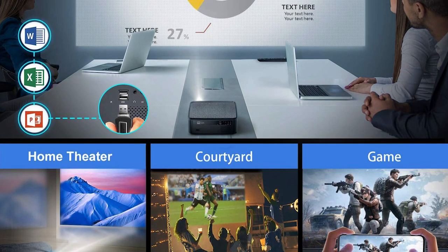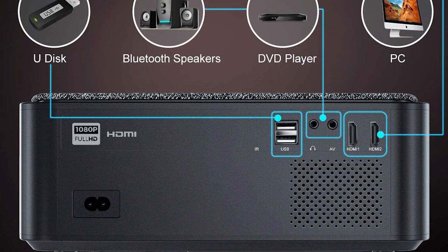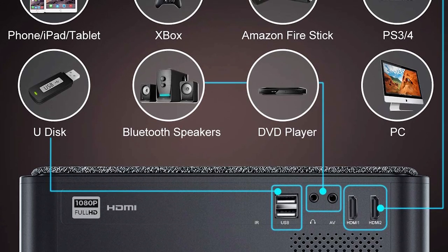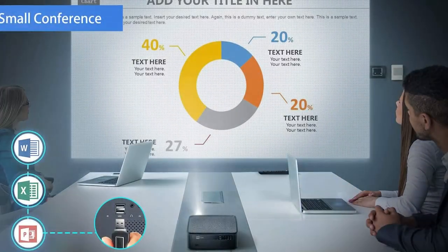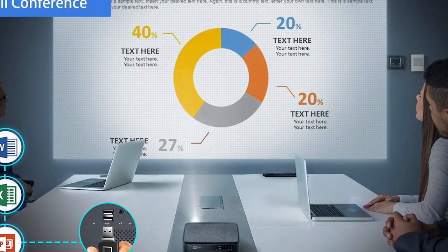Wymas K1 is great for home entertainment and small business conferences. It is equipped with USB, HDMI, and AV ports, compatible with a variety of devices such as PC, TV stick, PS3, PS4, Chromecast, USB stick, and more. It's a very good choice for movies, parties, and playing games. It can also read office software like Word, Excel, and PowerPoint presentations from a USB stick directly.